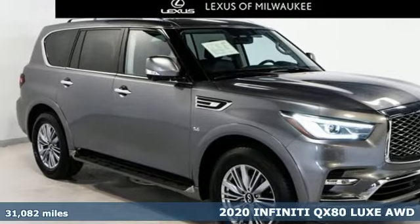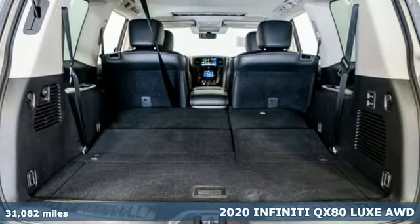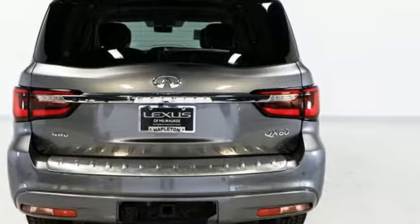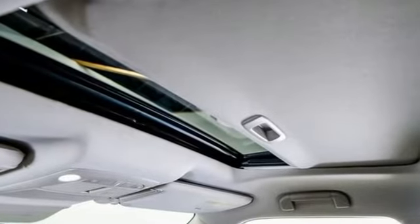Here's a 2020 Infiniti QX80. With strong towing capability and a spacious interior evocative of an executive boardroom, the QX80 makes all the power moves. And it comes with all the amenities you need.